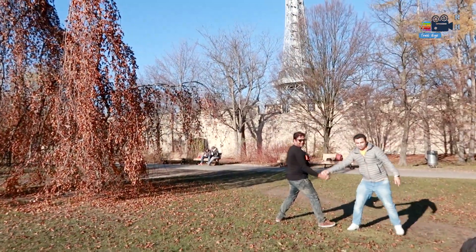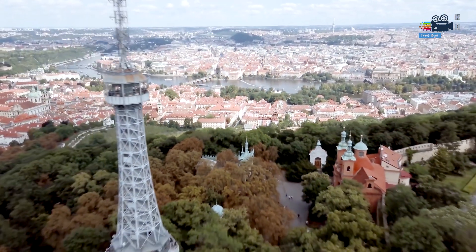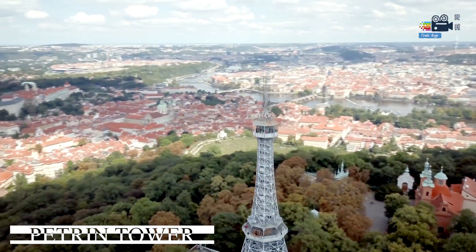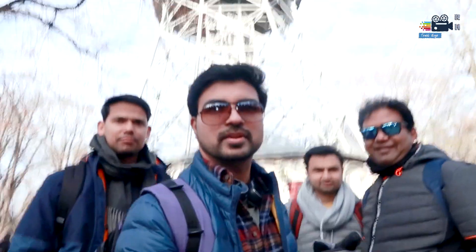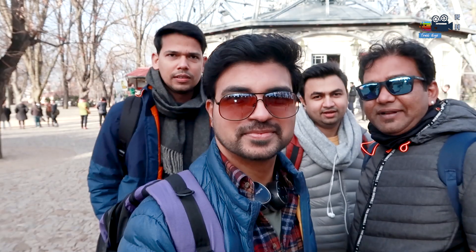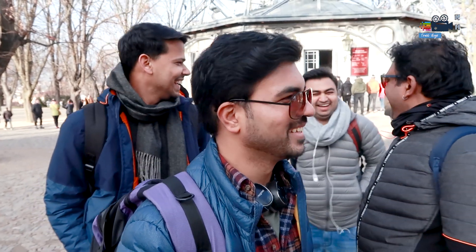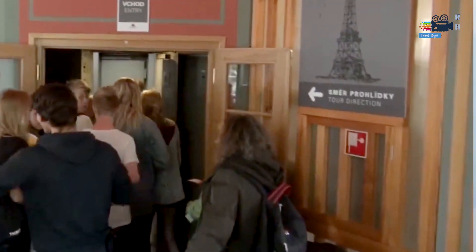After our photo session, we left our drone there and here are some amazing drone shots. Now we are going to buy the ticket and climb this tower — 300 staircases! We have two options: either go by staircase or take the lift. We bought the ticket for 60 crowns. There is an extra charge if you choose the elevator to go to the top.